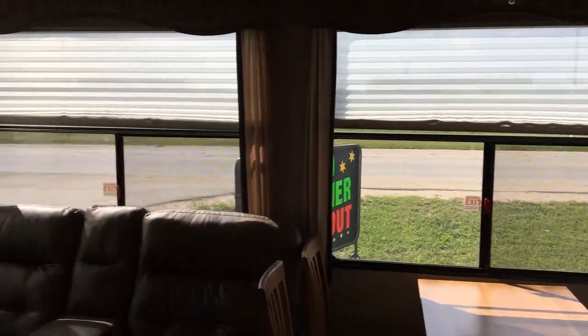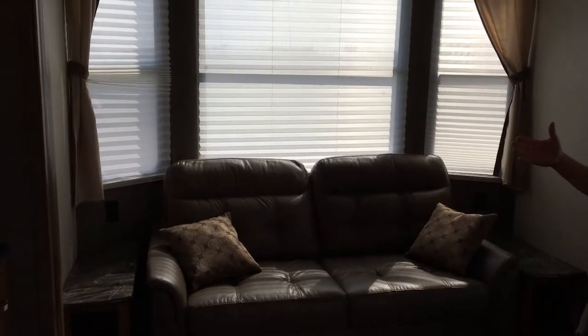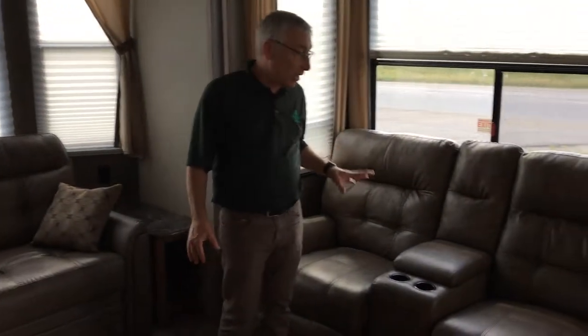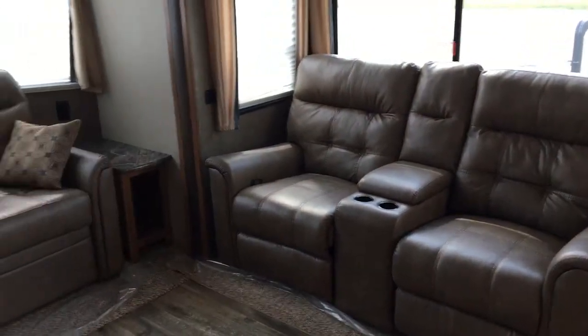You've got a hide-a-bed there — it's a tri-fold hide-a-bed. It sets up very easily, but it's also the most comfortable hide-a-bed in the industry. It's not the air bed; it's not the one with the little thin mattress and the springs. You've got theater seating here, which is across from the TV and the fireplace.